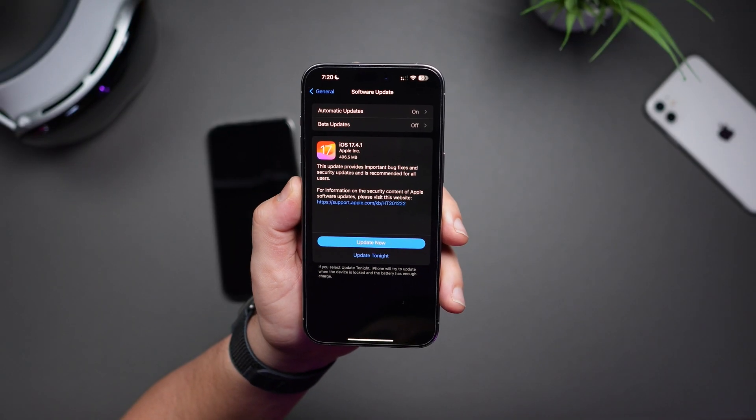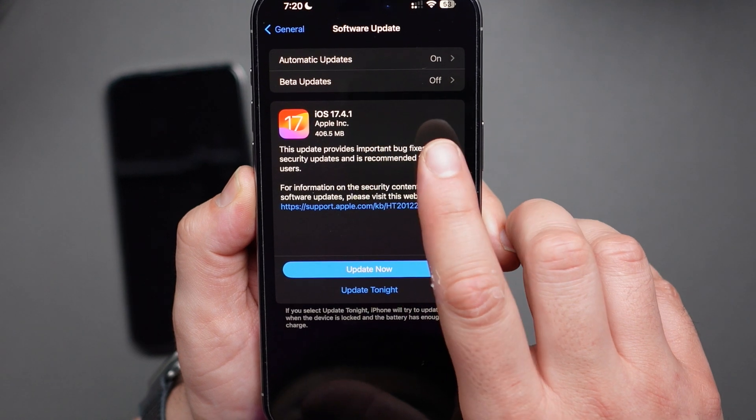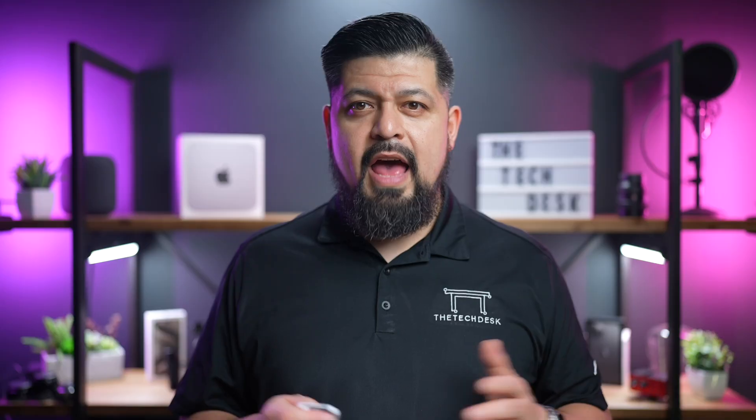It's a bit of a scattered update, but if we read between the lines, it definitely seems like this update is specifically for bug fixes in both iPhones and iPads. The release notes don't really give us much to work with. They simply state: this update provides important bug fixes and security updates and is recommended for all users.